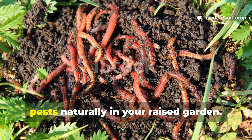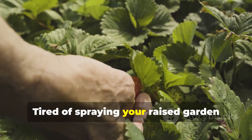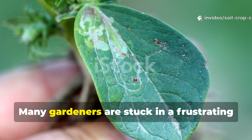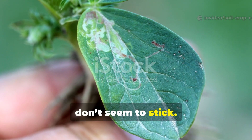This worm trick will help you control pests naturally in your raised garden. Tired of spraying your raised garden only to have pests come back stronger? You're not alone. Many gardeners are stuck in a frustrating cycle of bugs, damage, and endless pest control efforts that don't seem to stick.